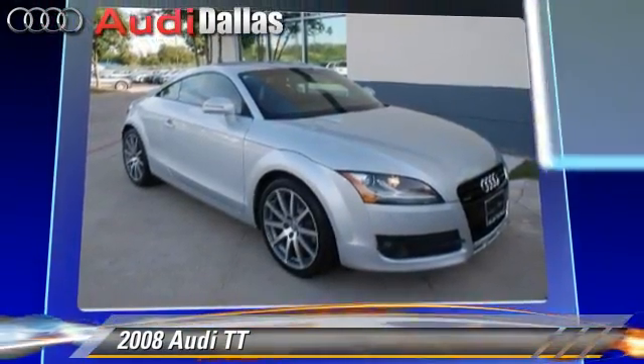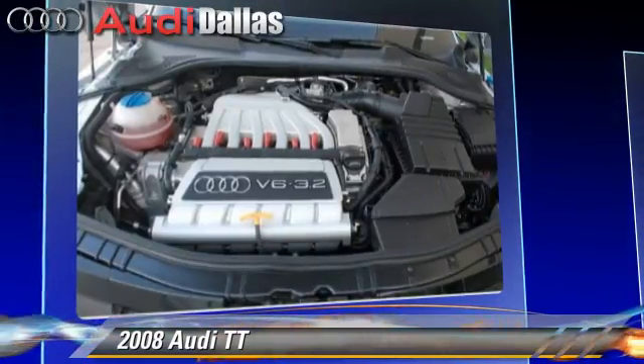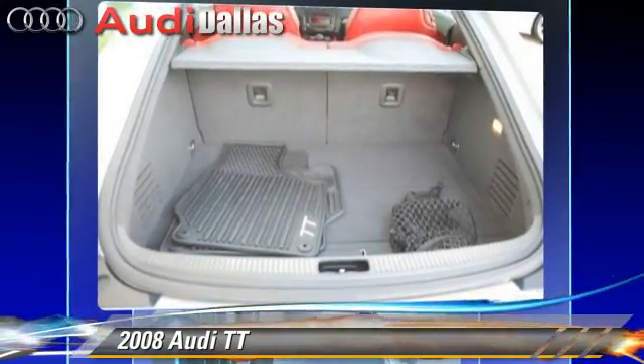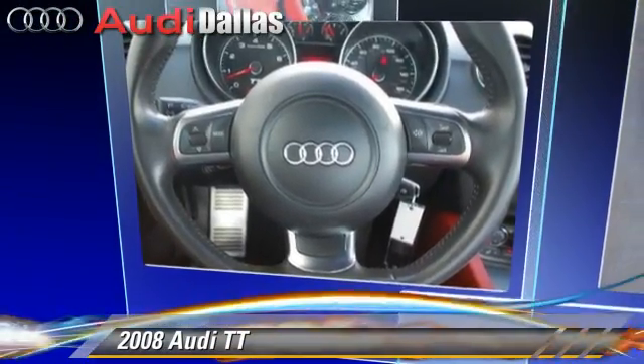Safety features include traction control, ABS, and stability control. Comfort and convenience features include a multi-disc CD player, heated power mirrors, and rain-sensing wipers. Give us a call to schedule your test drive today.